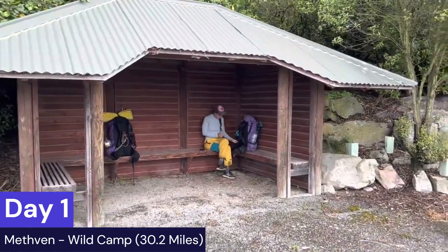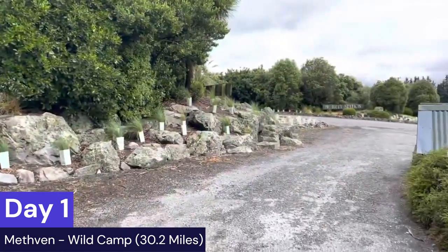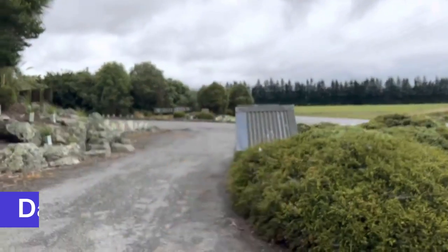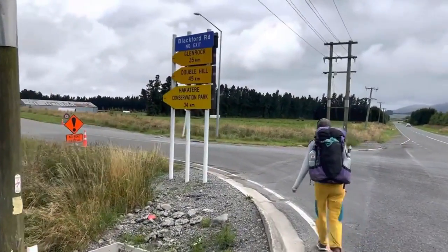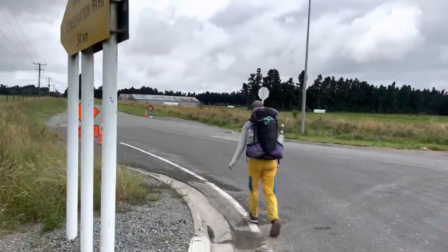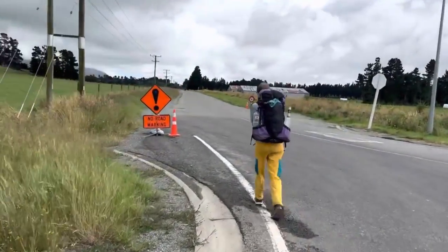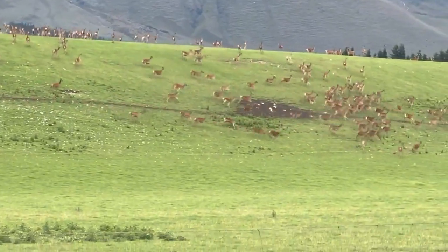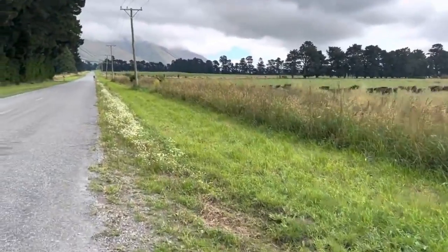Depending on what you do, you'll end up getting back towards the alternate. There's a little shelter or bus stop area that if you time it for lunch you can take a nice break. This is the official alternate — the continuation around the Rakaia River. Some people decide to shuttle this, we decided to walk it. It comes down to your preference. It's all road walk this day, very flat.